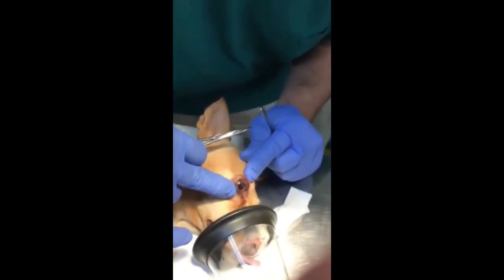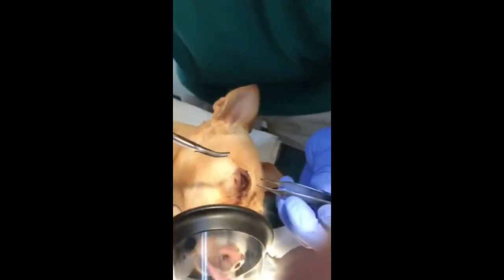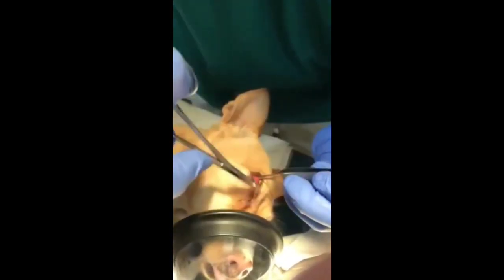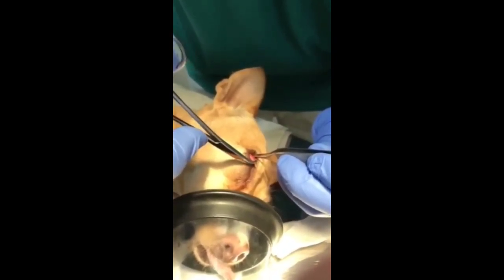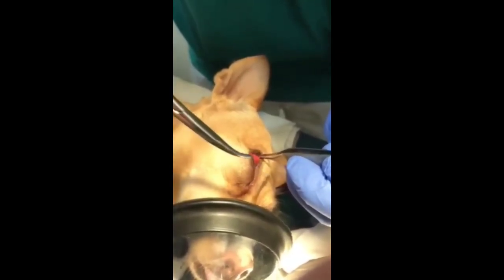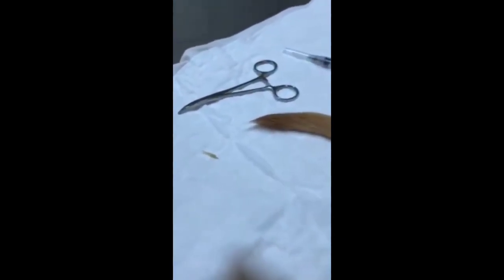Foxtails are everywhere. Make sure you take the time to check your pet's ears, nose, toes, and all around their bodies. This patient went into emergency surgery for a nasty object in his eye — we were pretty sure it was a foxtail, and it had burrowed its way in. Last year we were at the vet five times for removal of these pesky grassy weeds. An untreated foxtail can result in abscessed infection and even death.